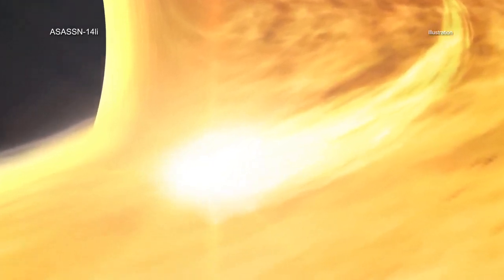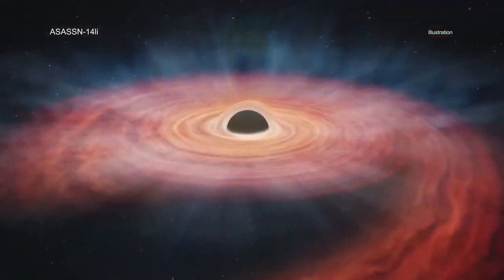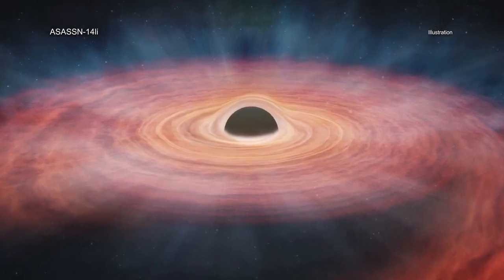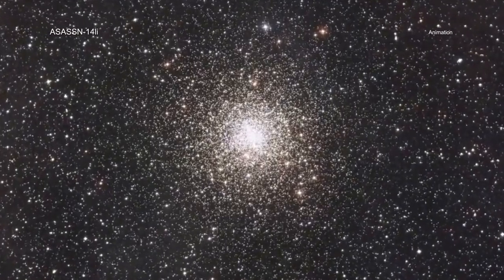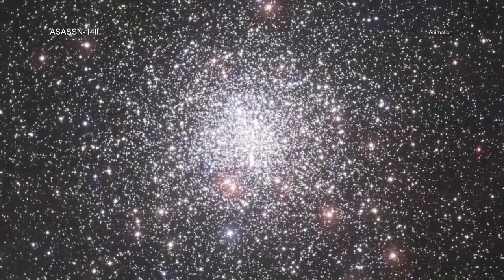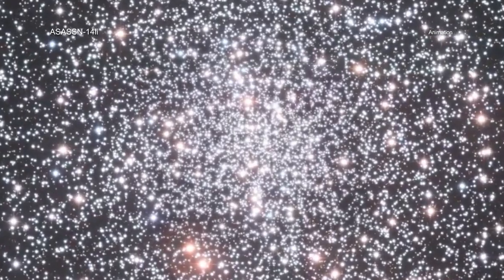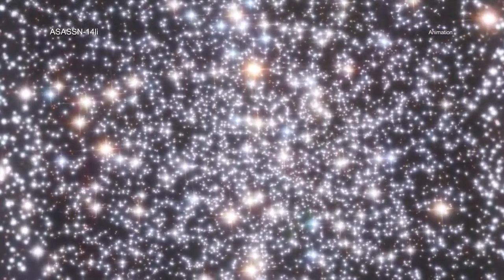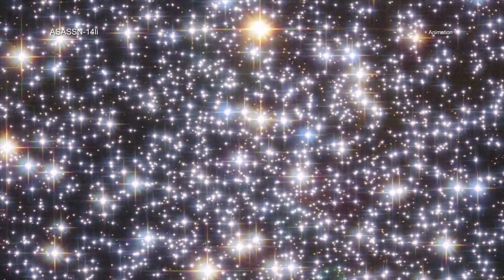In addition to the unusual size of the destroyed star and the ability to conduct detailed forensics on it, ASASSN-14li is also exciting because of what it means for future studies. Astronomers have seen moderately massive stars like ASASSN-14li's in the star cluster containing the supermassive black hole in the center of our galaxy. Therefore, the ability to estimate stellar masses of tidally disrupted stars potentially gives astronomers a way to identify the presence of star clusters around supermassive black holes in more distant galaxies.